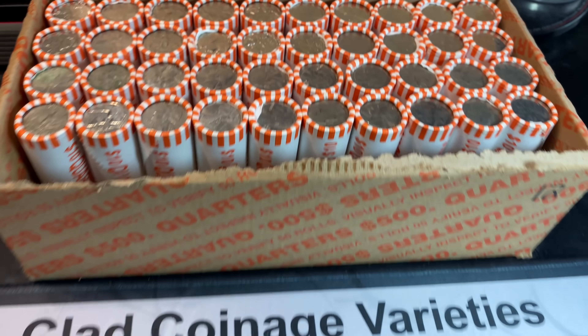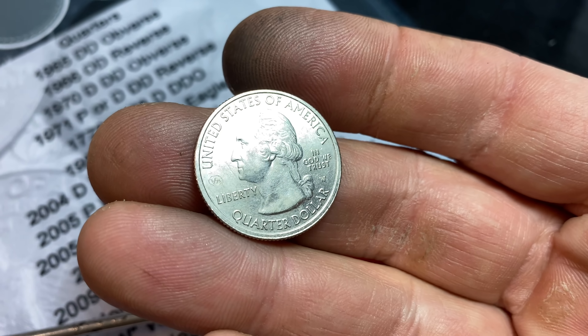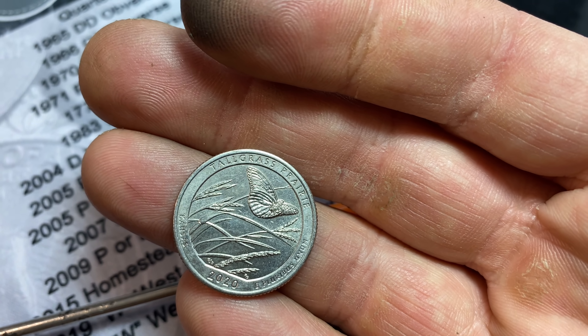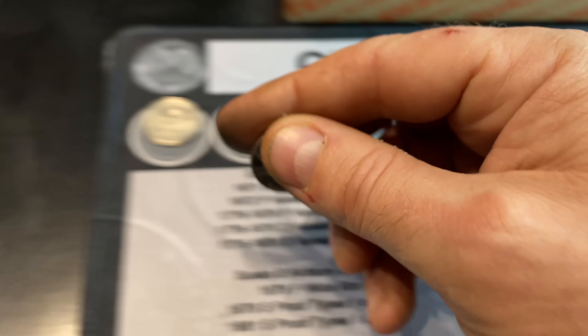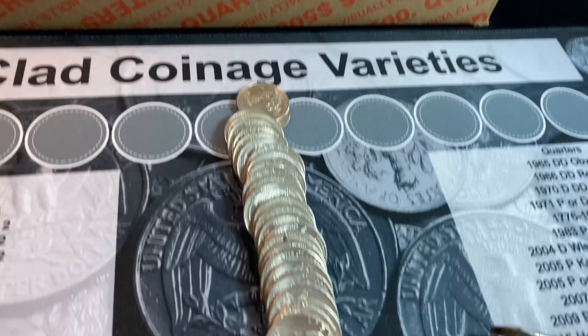We're on roll number 10 and we have our first find of the box. It's going to be a 2020 W — we've got the privy on the left and the W on the right — a Tallgrass Prairie 2020 W quarter. I'll also mention we've found one 2022 Denver Maya Angelou as well. Let's get back to the hunt for W's, varieties, and silver.